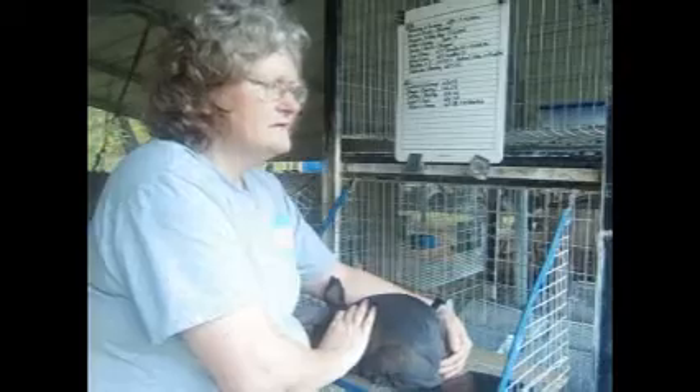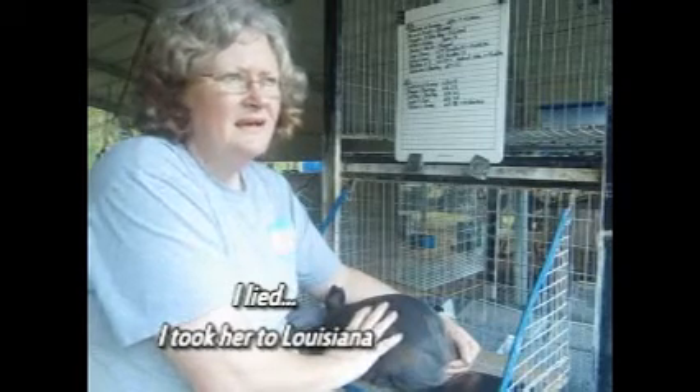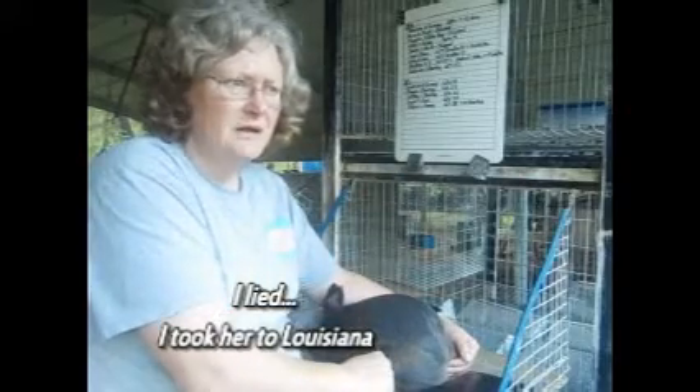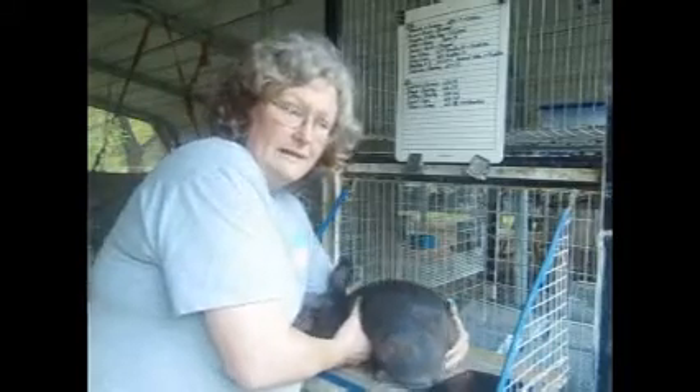Very promising girl. She will go on the show team. She was six pounds, twelve ounces, so I'm not going to take her to Louisiana tomorrow. I still have to tattoo her. I really prefer to show them once they're over seven pounds, closer to seven and a half. So I'm going to let this girl wait a couple more weeks and probably show her in Mesquite, Texas in November. Alright, we've got four more girls to look at. Let's get to it.